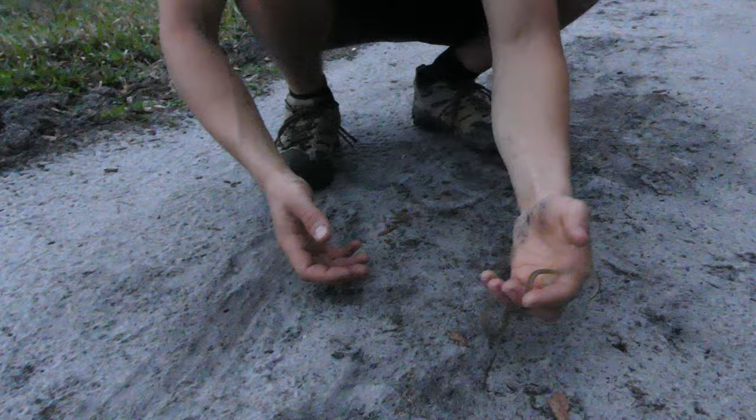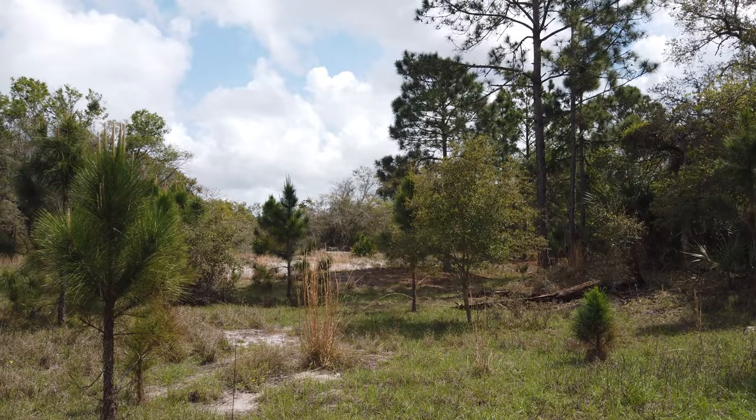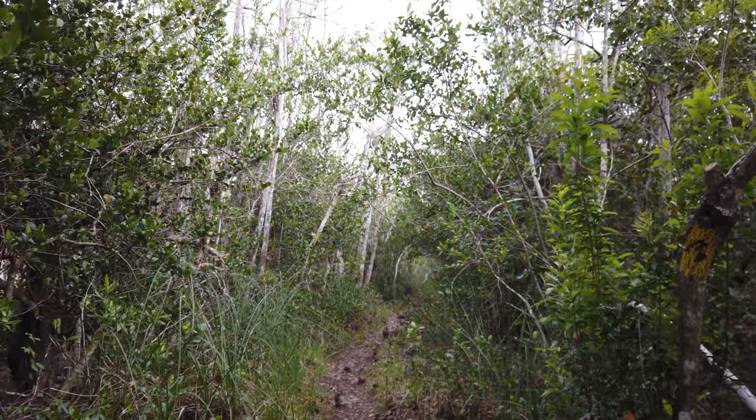We weren't having much luck in the upland scrub habitat, so we decided to try an evening hike in a cypress swamp. It wasn't too long until we spotted some scales concealed amongst the dense vegetation.